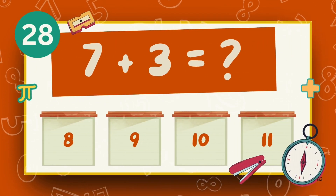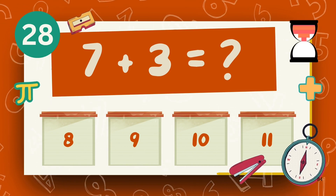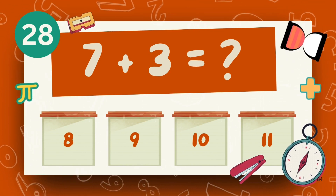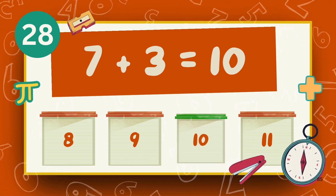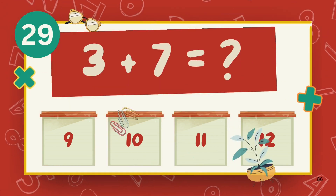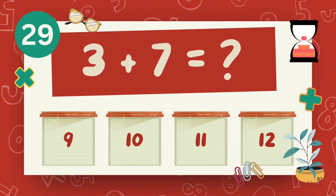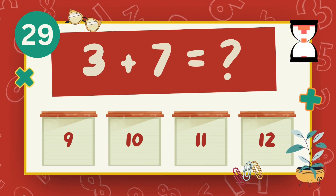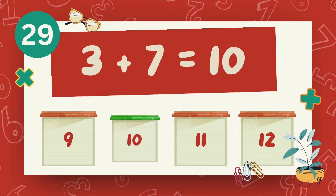What is 7 plus 3? What is 3 plus 7? The answer is 10.